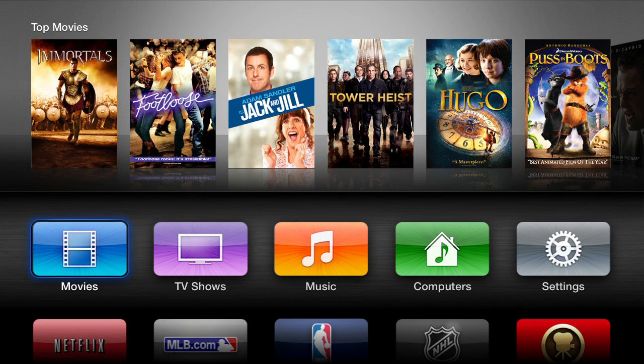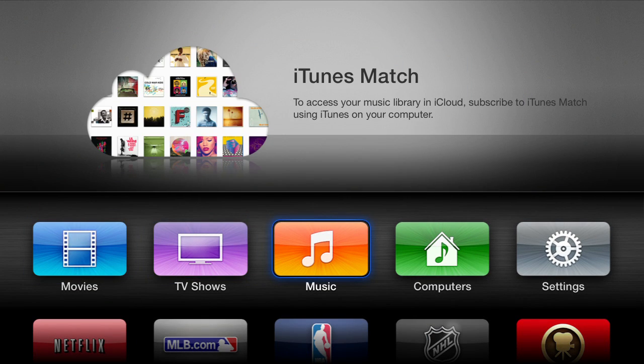There's also a new feature where you can download movies that you bought through iTunes. It's sort of surprising that that wasn't there before, but now if you've bought a movie on iTunes, it shows up in your iTunes Match, and you can watch it pretty easily that way.